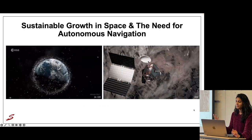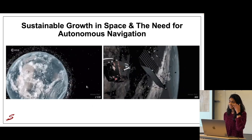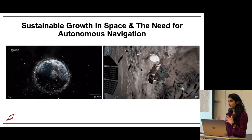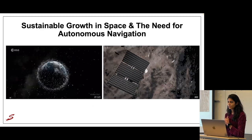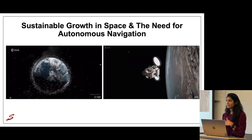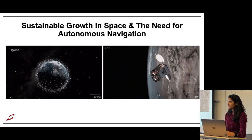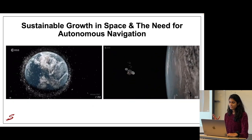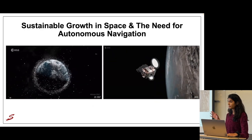We are seeing a massive growth in the number of objects in low Earth orbit. This unprecedented growth is giving rise to an increased importance in technologies related to rendezvous proximity ops and docking for applications such as space debris removal and in-space refueling. Core to all of these technologies is the ability to navigate safely and autonomously about a non-cooperative target.